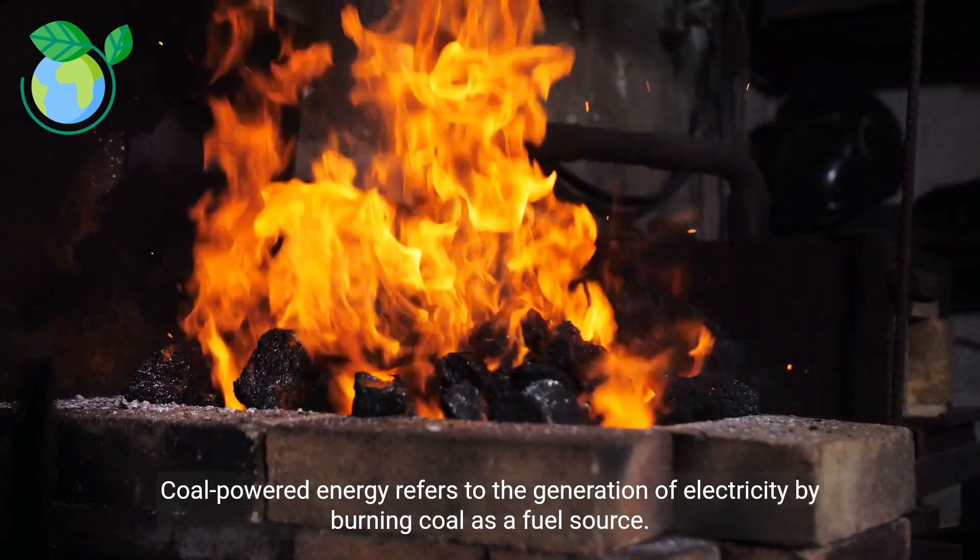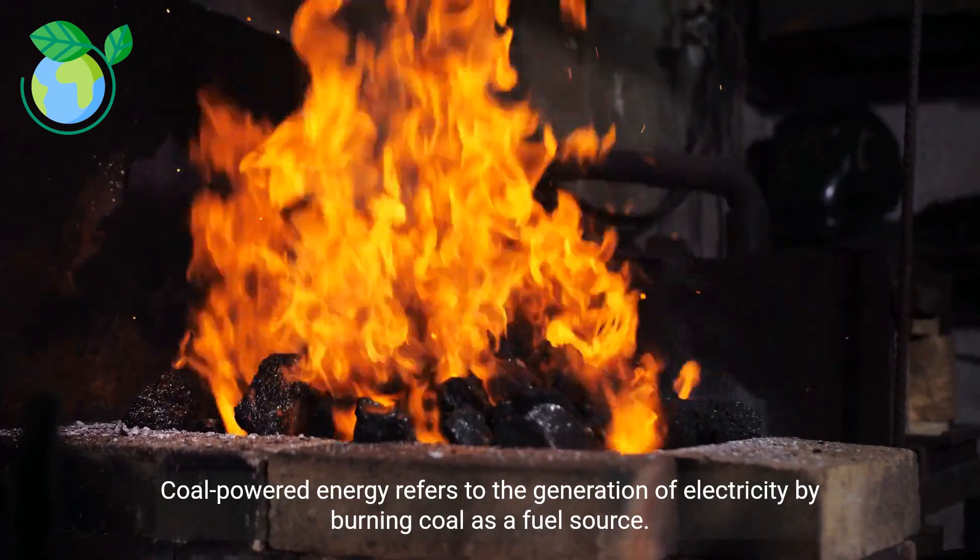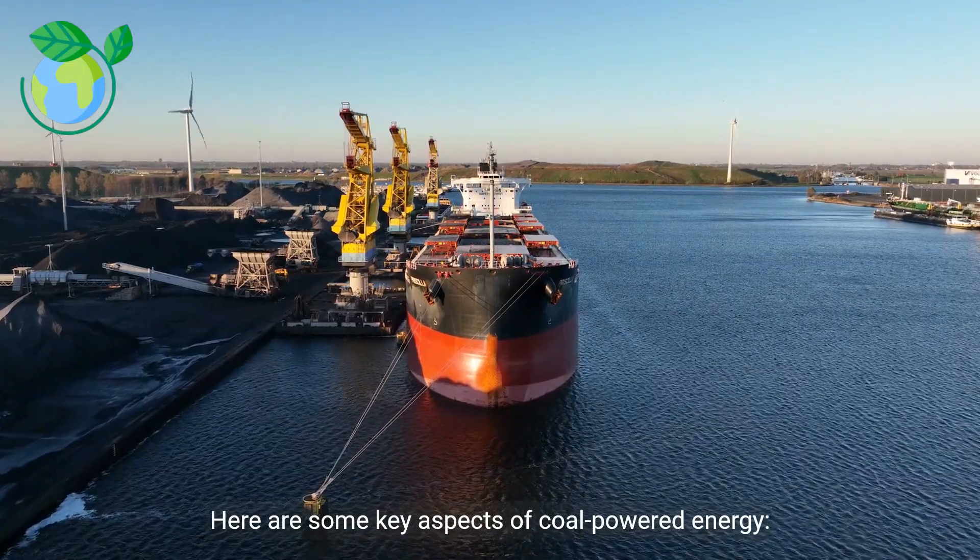Coal-powered energy refers to the generation of electricity by burning coal as a fuel source. Here are some key aspects of coal-powered energy.